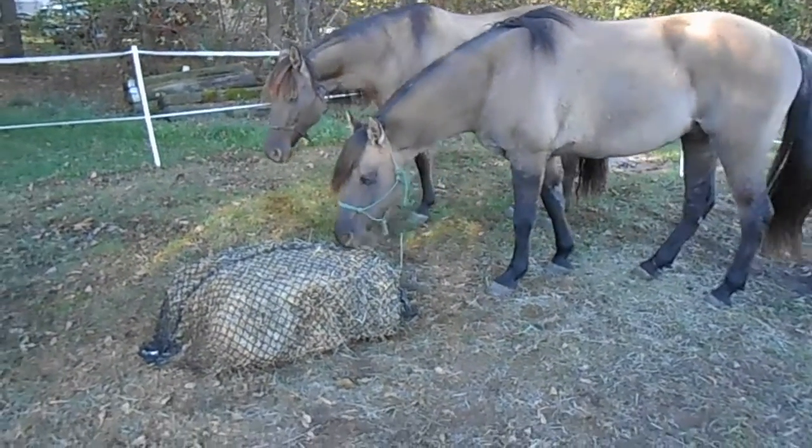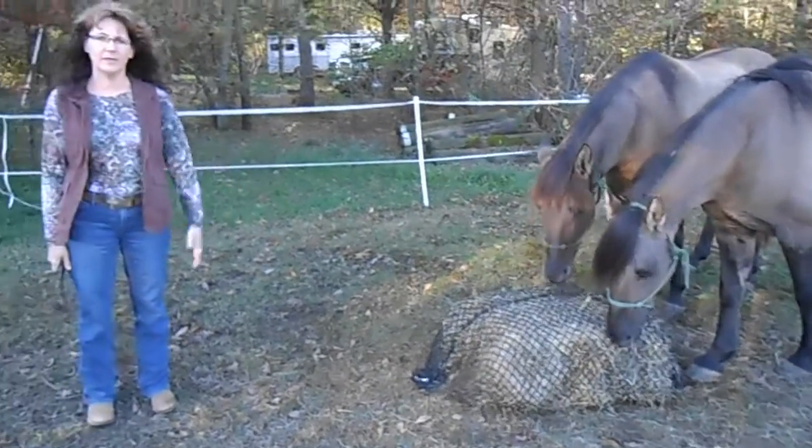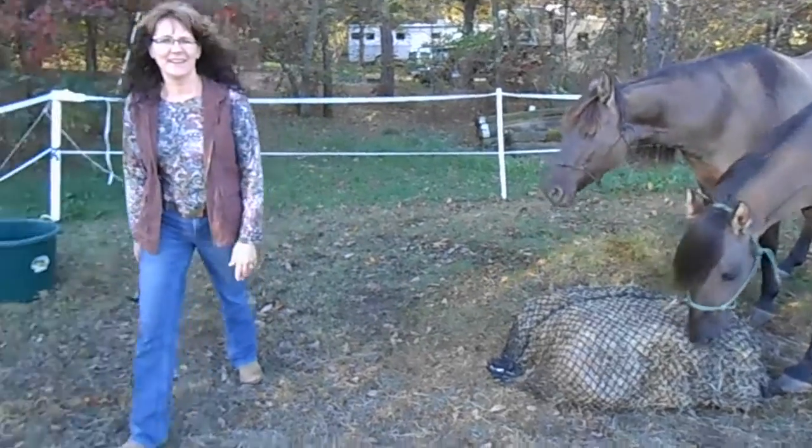So we didn't lose the net outside of the pen and horses were able to eat all night. Just another great tip we just came across — talk to you later.